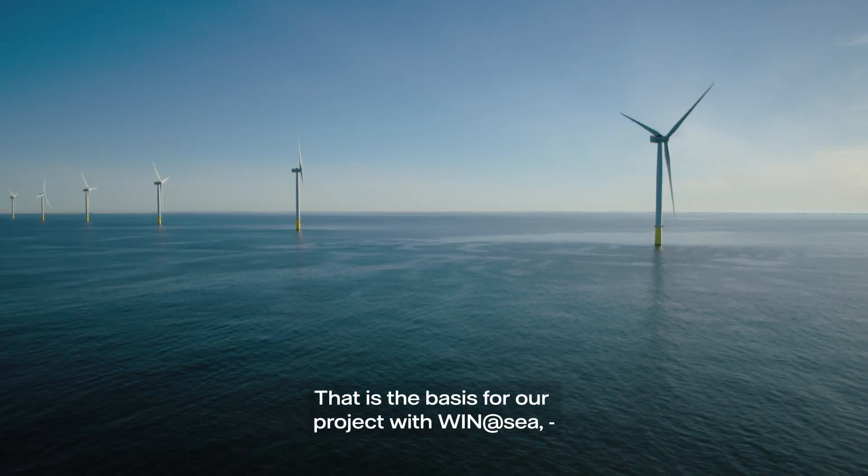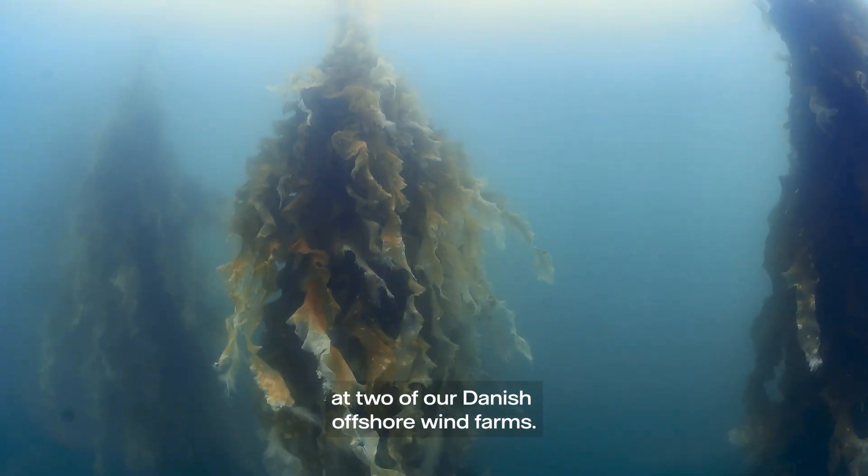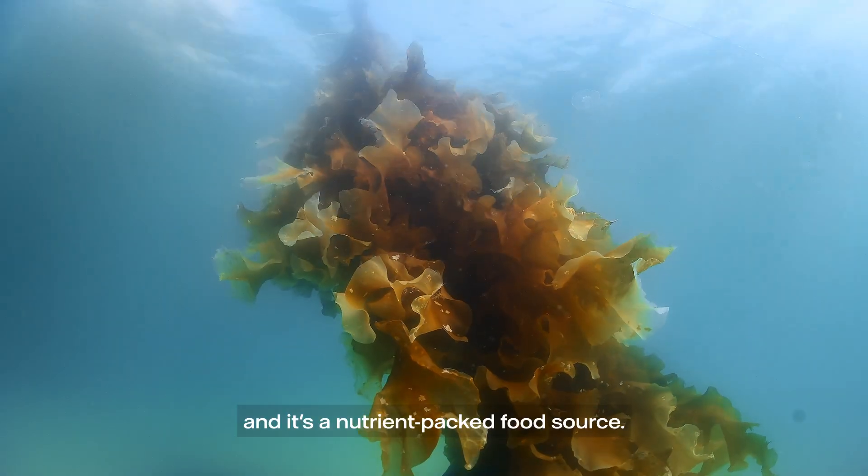That is the basis for our project with Wind at Sea, where we're growing seaweed between the turbines at two of our Danish offshore wind farms. Seaweed is growing on long lines between the turbines and it's a nutrient-packed food source.